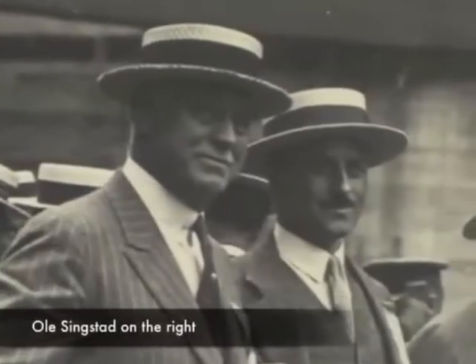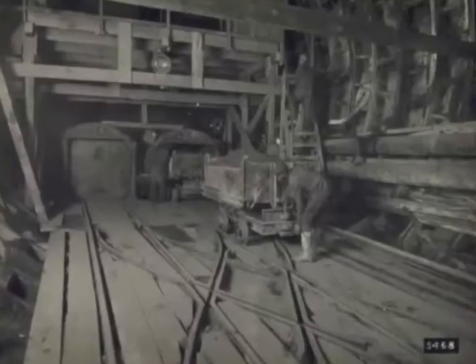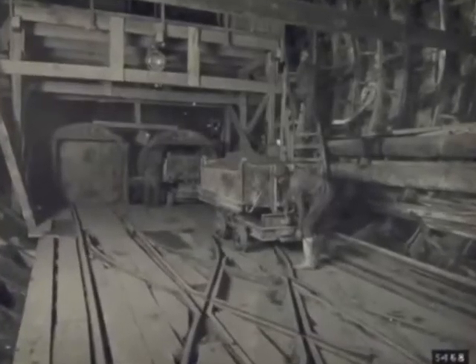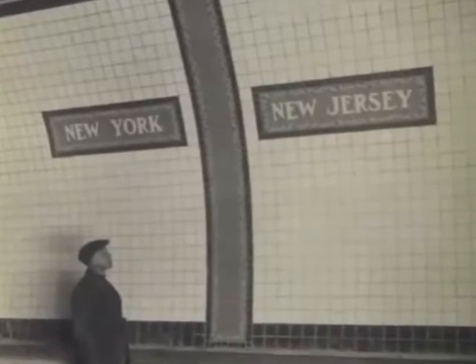Singstad would eventually become lead engineer and complete the tunnel. In all, workers excavated a half a million cubic yards of muck, installed 70,000 tunnel segments, poured more than 129,000 cubic yards of concrete, and installed 6 million ceramic tiles.